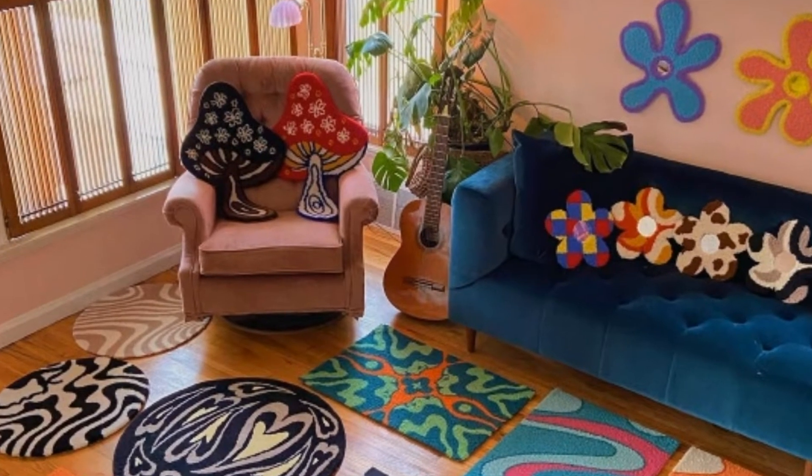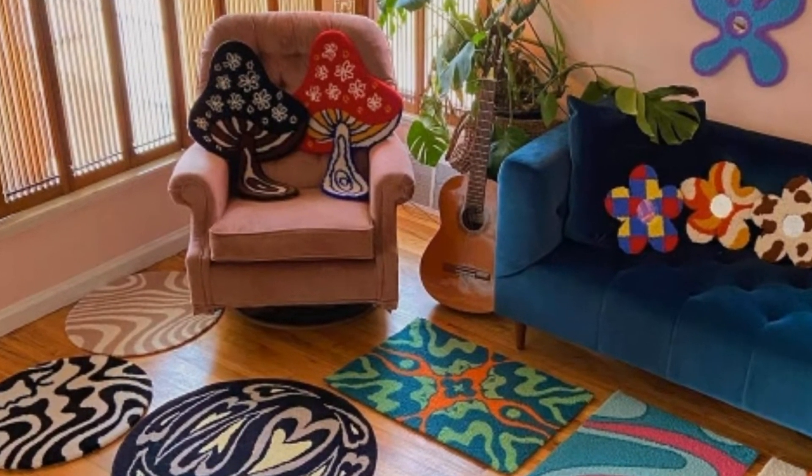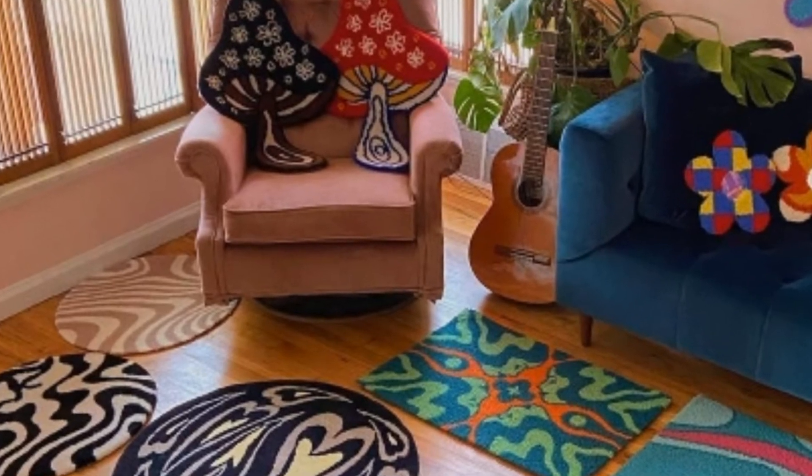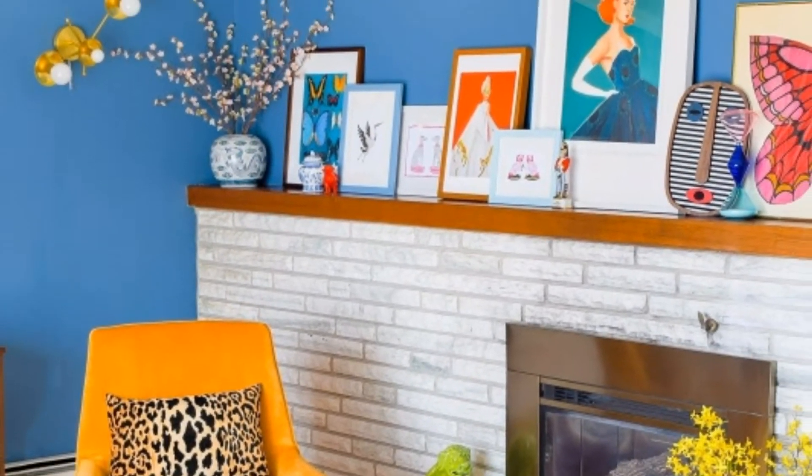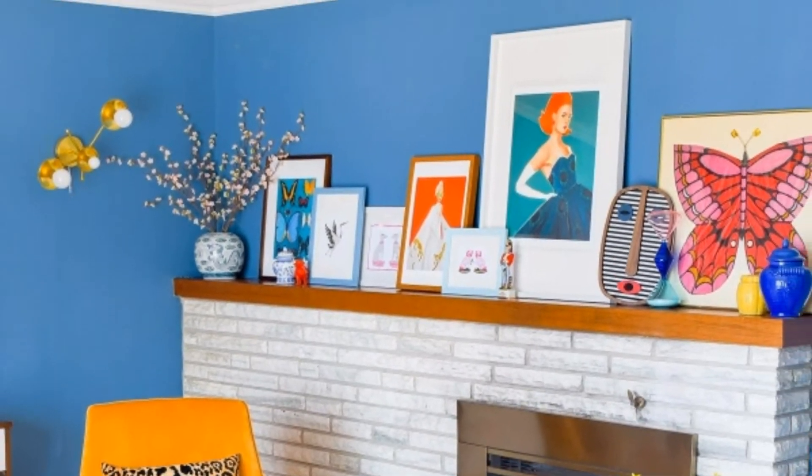Assalamu alaikum guys, welcome to my channel. How are you all? I hope all my friends are good — God bless you, always be happy. This chill room shows the dynamic between a darker shade and a non-color.